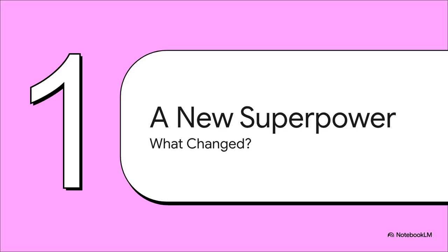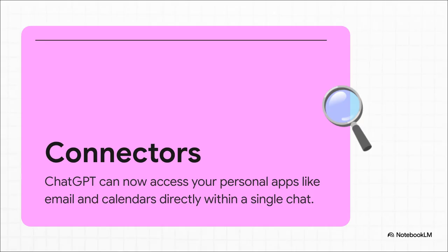So what exactly is this new superpower? ChatGPT can finally connect and talk to all those apps you use every single day. The magic behind this is a new feature they're calling connectors. We're done with all those clumsy, complicated workarounds. This is like a direct, secure pipeline into your digital world. It lets ChatGPT see your emails, check your calendar, read your documents — and you can do it all from one single chat window.